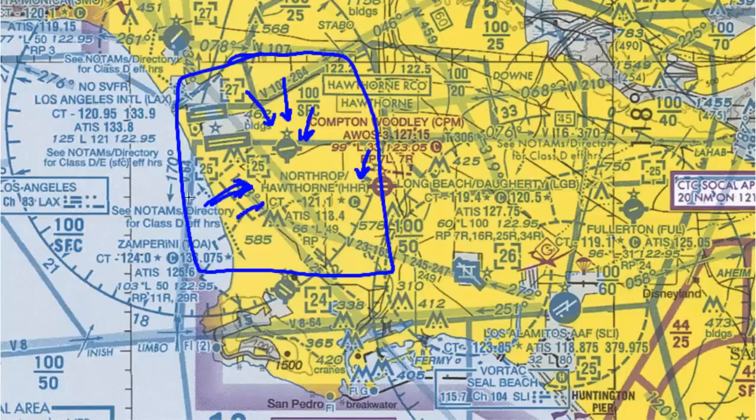On the next line, we have CT N121.1. This is the control tower frequency for that airport — a quick reference to dial up the control tower so you're able to talk to them if you're coming inbound to Hawthorne.